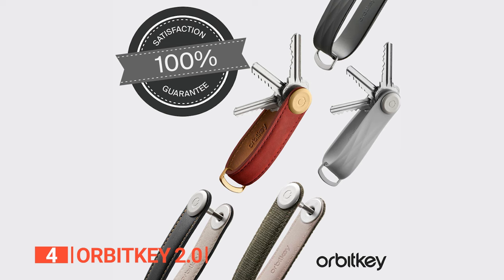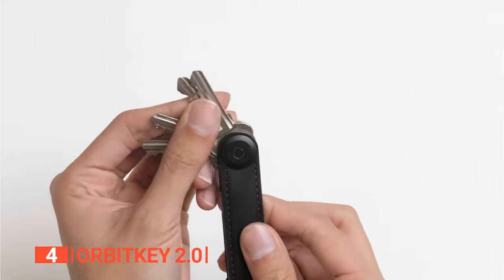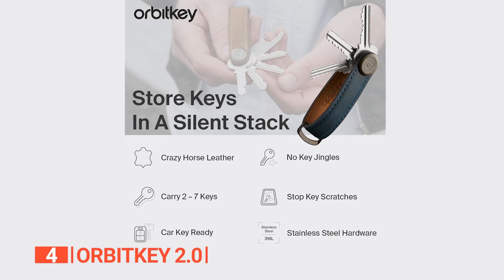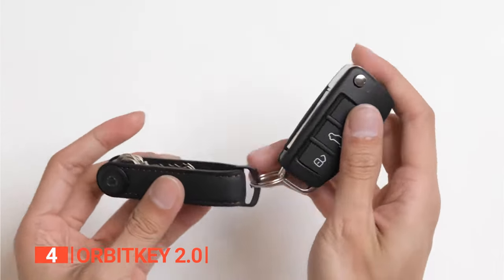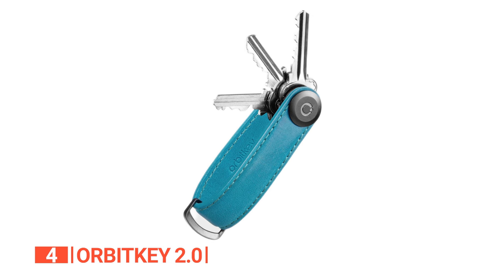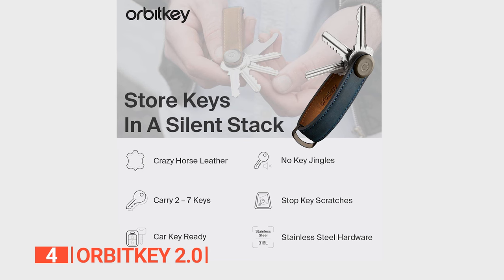The Orbit Key's distinctive locking mechanism is a game changer, eschewing conventional screws that may loosen over time. This custom-designed feature ensures your keys remain firmly in place, allowing for adjustable tightness. It's an elegant innovation that enhances the product's overall sophistication. A signature feature is its silent profile — with Orbit Key, your keys won't jingle or rattle.